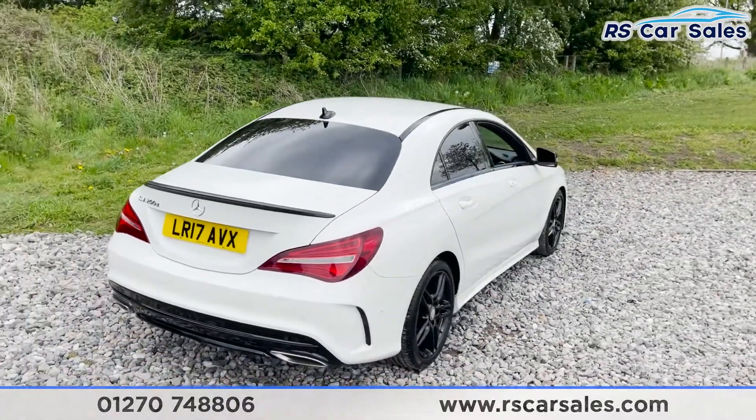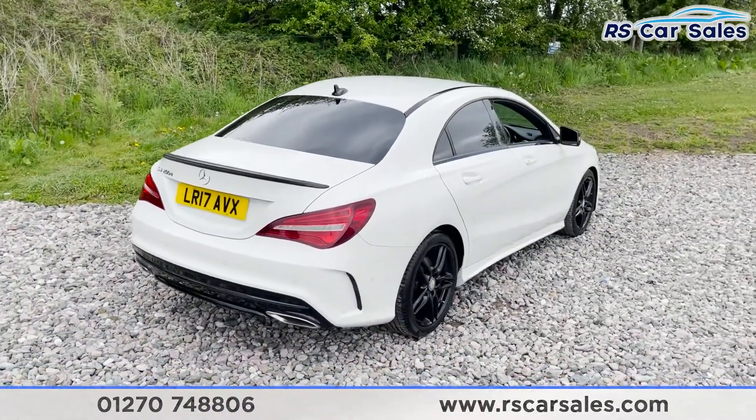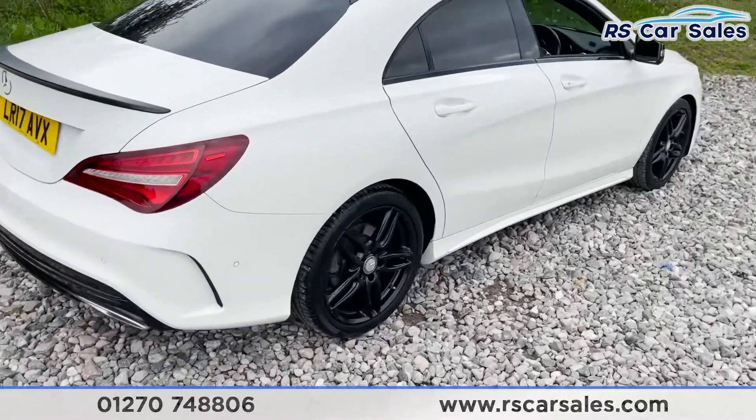As you can tell, the vehicle is free from any major marks, dents or scratches. Here's a look at that last alloy wheel.